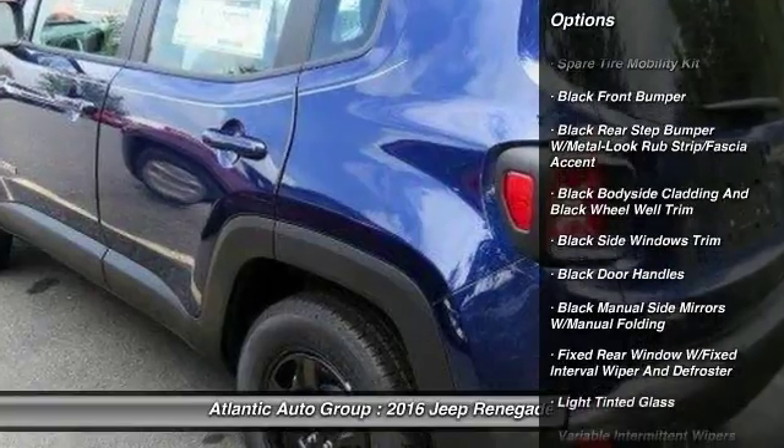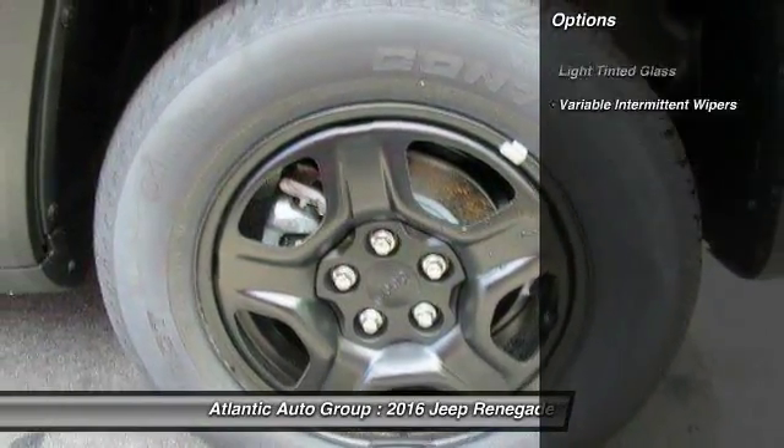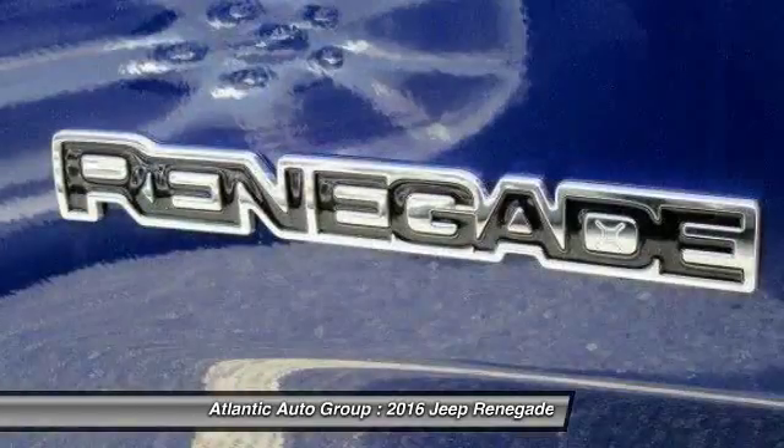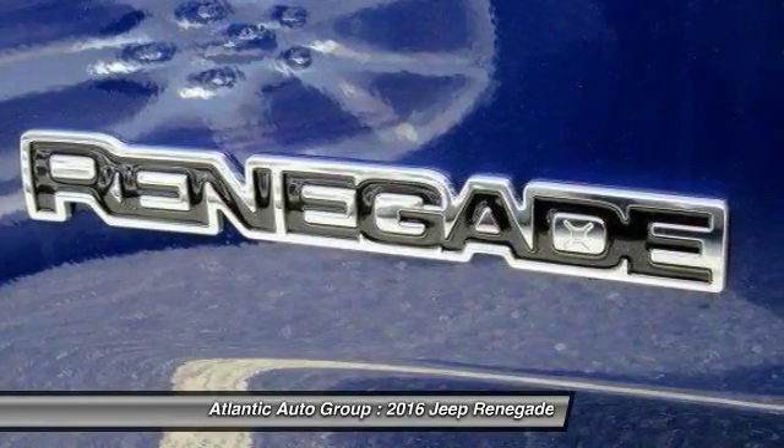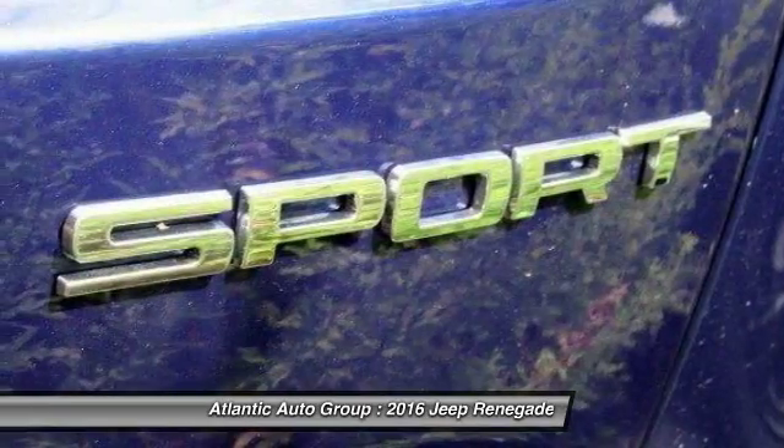Here are some of this vehicle's great options: trip computer, compass, a day-night rearview mirror, outside temperature gauge, front license plate bracket, and black door handles. Come take a test drive today.